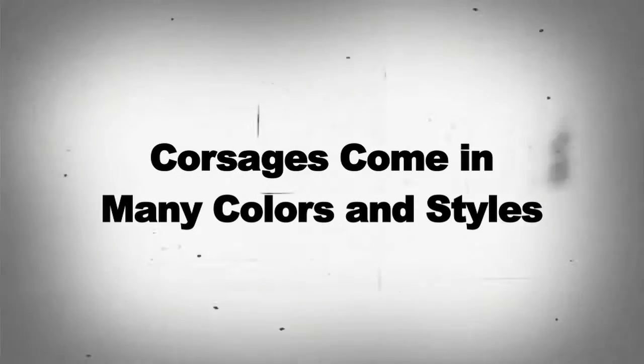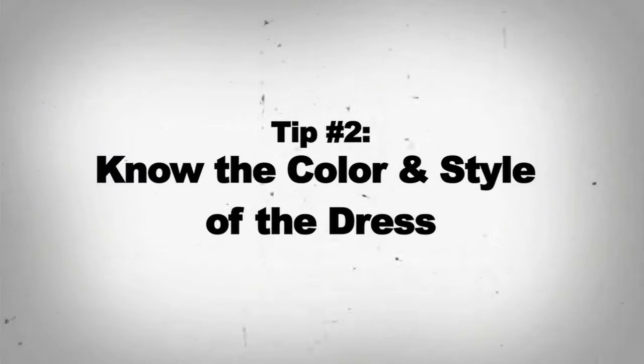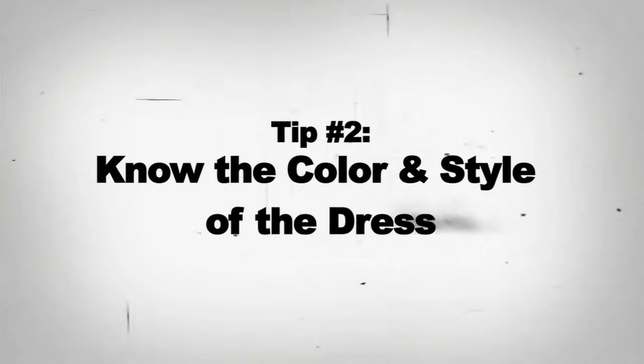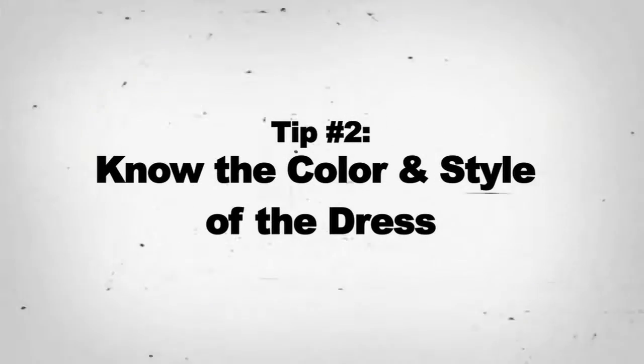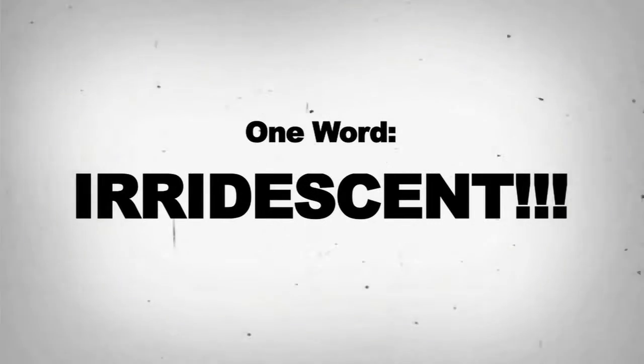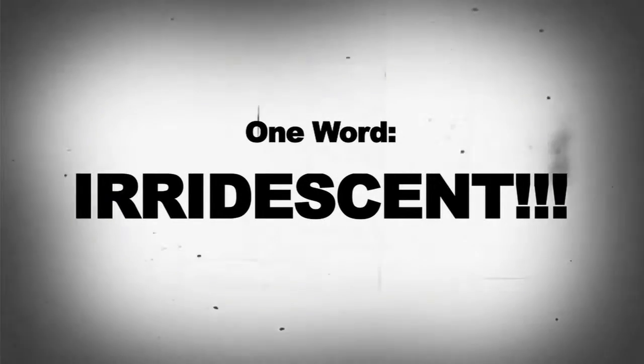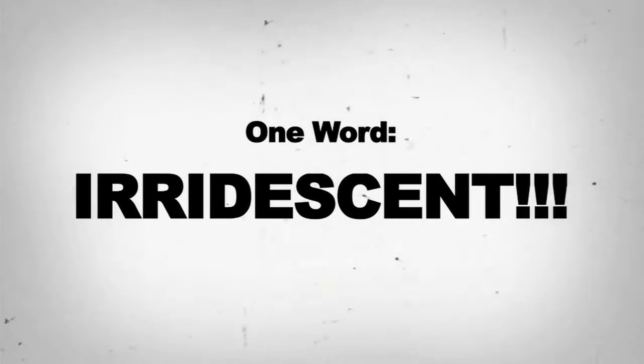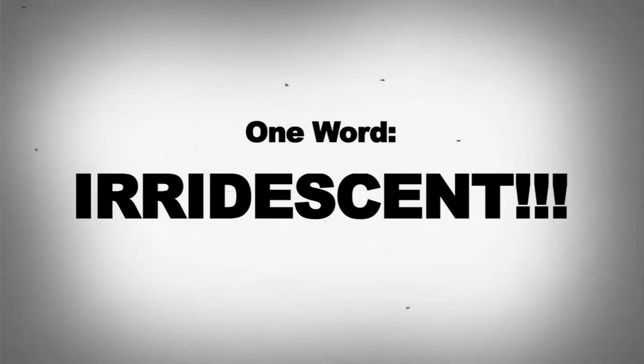Corsages come in a variety of colors and styles. Tip number two: know the color and style of the dress the young lady will be wearing. If you are uncertain, have no fear — just remember one word: iridescent. The magical iridescent ribbon reflects light and picks up the color of almost any dress. It is the go-to for any corsage wearer.